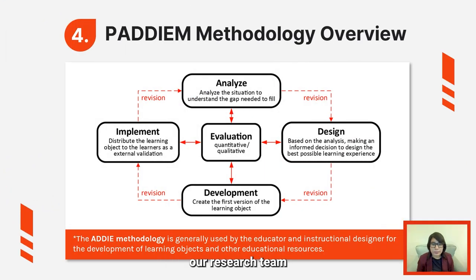Due to the problem presented, our research team will design and create a learning tool that promotes the culture of energy efficiency considering aspects of the international energy standards, through the PADDIAM methodology. This methodology starts with the planning, analysis, design, development, implementation, and evaluation of the learning tool, and it ends with the maintenance stage of the learning object.